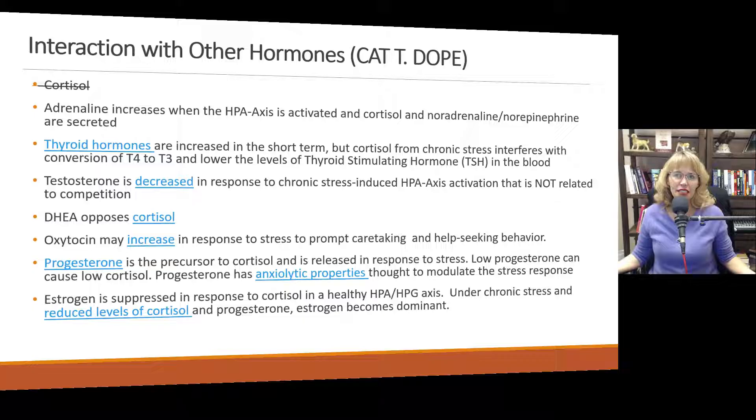How does cortisol interact with other hormones? The mnemonic here is CAT-T-DOPE. Adrenaline is another hormone that increases when the HPA axis is activated and cortisol and noradrenaline are secreted. Thyroid hormones increase when cortisol is increased in a functioning HPA axis, but cortisol from chronic stress actually starts to interfere with the conversion of T4 to T3 and lowers the levels of thyroid stimulating hormone in the blood. The takeaway: ongoing chronic stress reduces thyroid hormone levels.